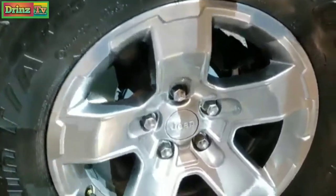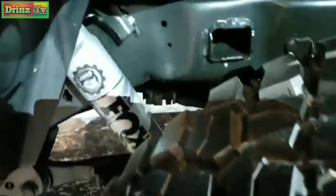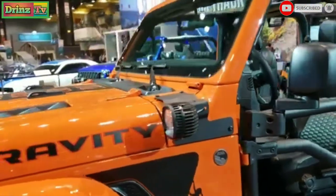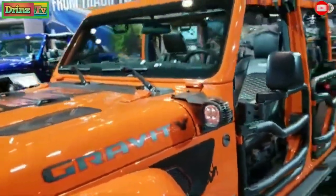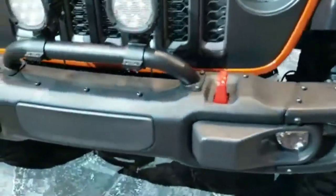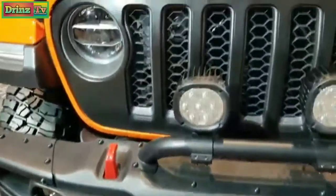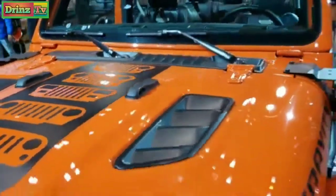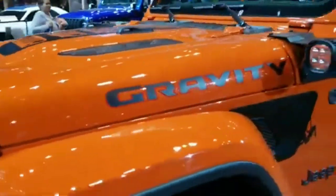I like the rims. The heavy duty Fox shocks. It has the rock rails, all the custom graphics on there, the LED side lights, the grab handles, the metal bumper in front, the blacked out grille, the logos up there, and the Gravity stickers.